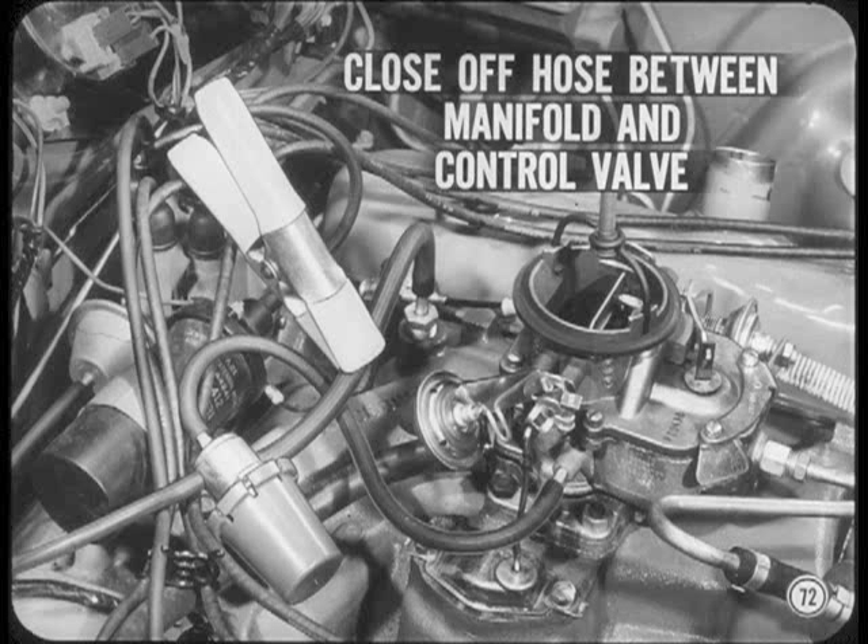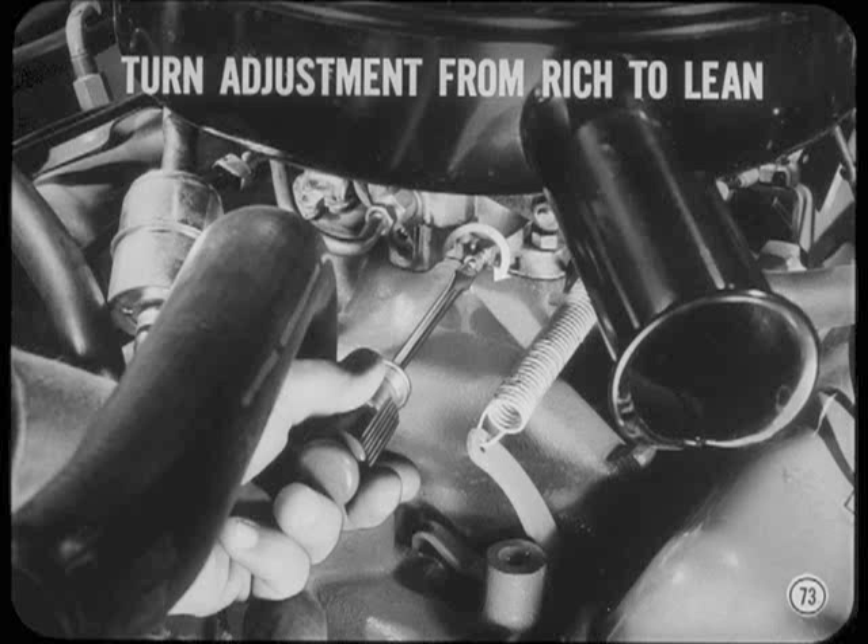You're checked out on the combustion analyzer, so I won't go all through that. Where a vacuum control valve is used, be sure to close off the hose between the intake manifold and the control valve. This prevents the valve from causing timing advance, which will throw combustion readings off. Be sure to turn the mixture adjustment from rich to lean for the final setting.